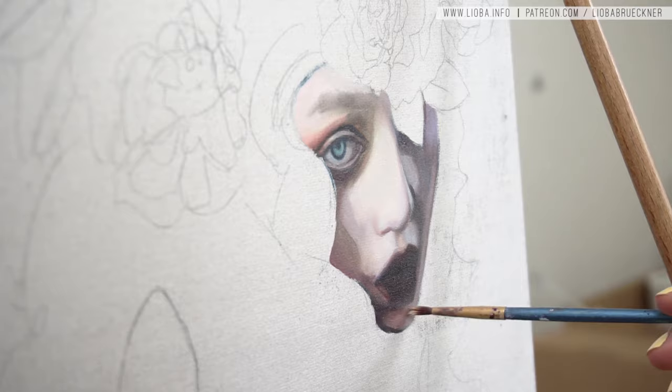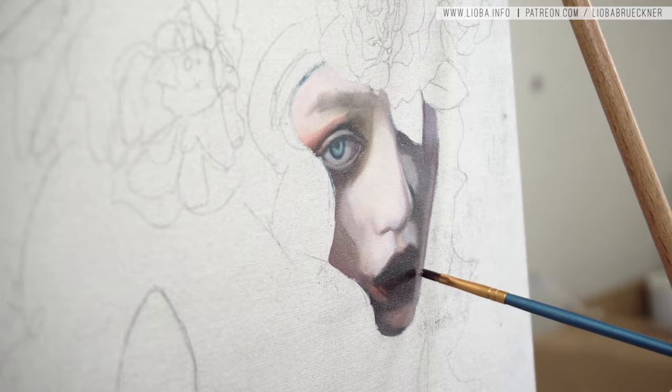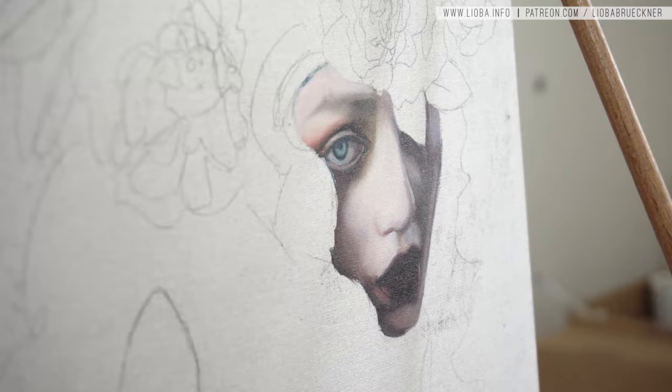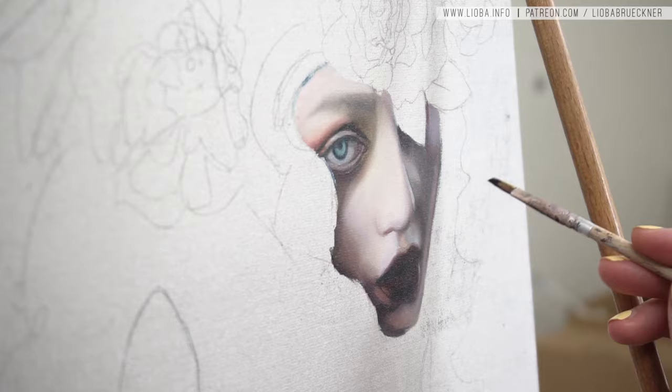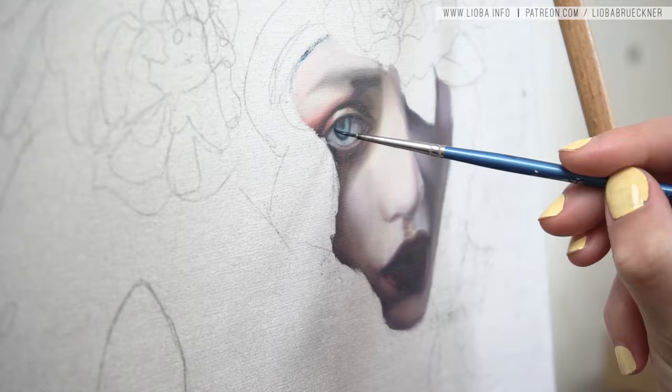I still had to compare the proportions constantly and correct as I went — for example, I was painting the eye too large. I decided to do the hair super rough with just one color, because it's so curly, and I planned to add some hair strands on top later. From my last painting, I learned that I shouldn't paint light hair strings into wet dark paint — I should wait until the first dark layer of hair is done. So this is why I painted everything dark first.